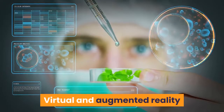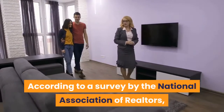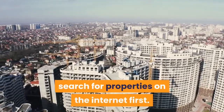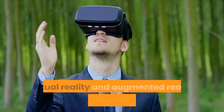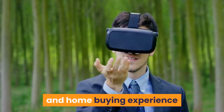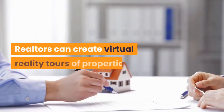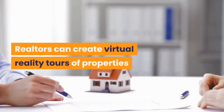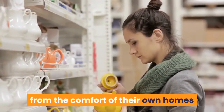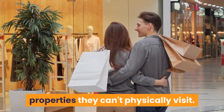Virtual and augmented reality: according to a survey by the National Association of Realtors, nearly half of all potential home buyers search for properties on the internet first. Virtual reality and augmented reality will make the online search and home buying experience even more exciting and accessible. Realtors can create virtual reality tours of properties that potential buyers can experience from the comfort of their own homes, or to help long-distance buyers virtually tour properties they can't physically visit.